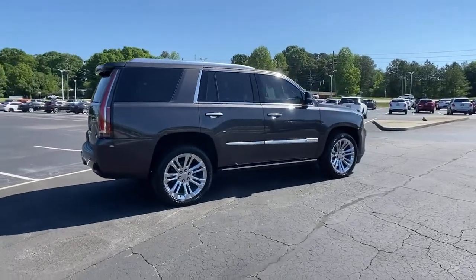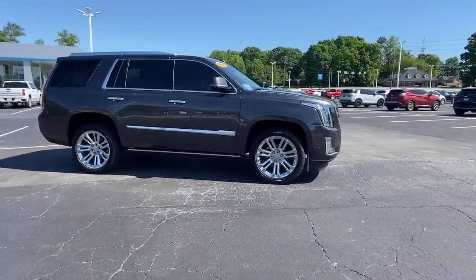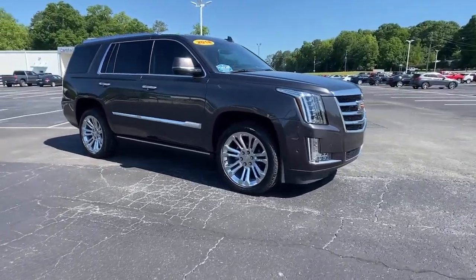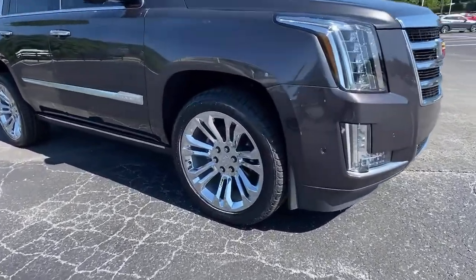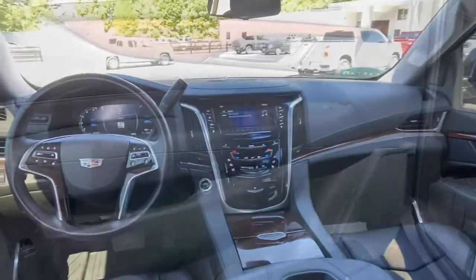These are just some of the great options this vehicle comes with: Sun/Moonroof, Keyless Entry, Premium Sound System, Backup Camera, Power Passenger Seat, Satellite Radio, Cooled Front Seat, Power Lift Gate, Heated Rear Seat, and Adaptive Cruise Control.